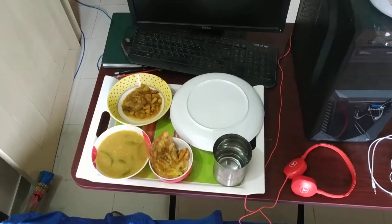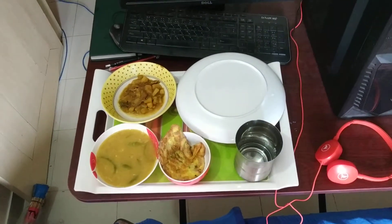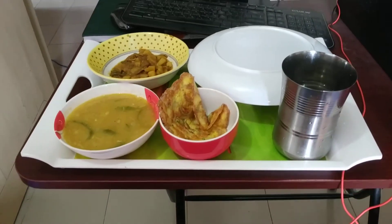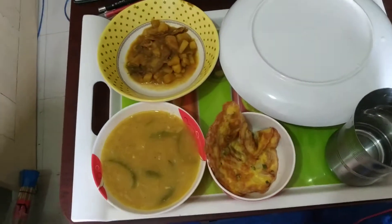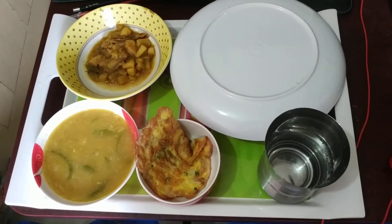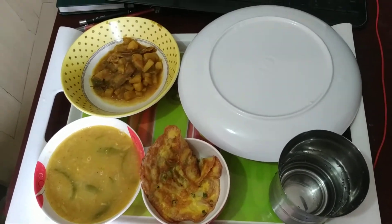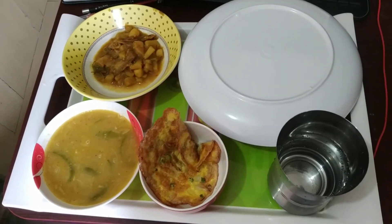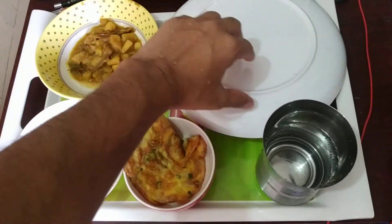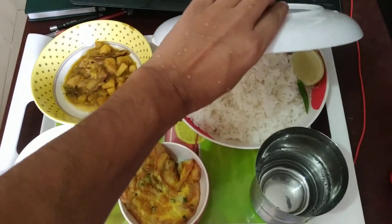Hello YouTube! Today I am going to show one of the classical types of meals served in Bangladeshi style during lunch in a Bangladeshi home. Let me check what I got inside of this first.